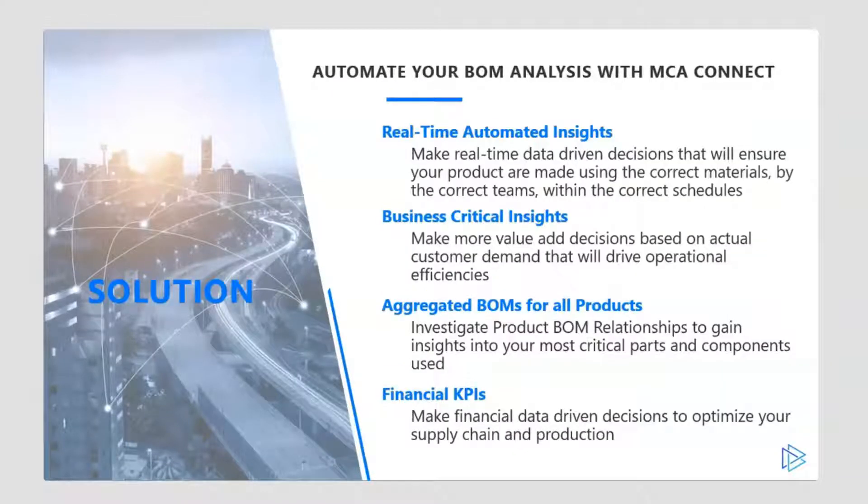Bill of material ensures a product is made using the correct materials by the correct team within the correct schedules. This involves having all the components available when they are needed, and the subassemblies finished in the right order. Most modern manufacturing companies have multiple BOMs for different products that share some of the same components, but one-by-one evaluation may become very difficult and sometimes not practical.